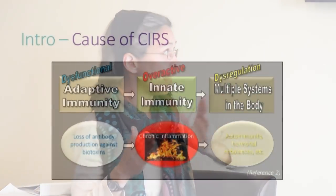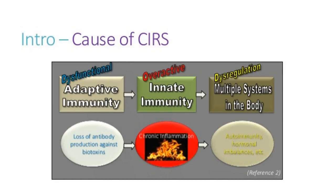The general picture is: the adaptive immune system — antibody production — is not working properly. That causes overactive innate immunity, which is chronic inflammation. Think of the chronic fire. When you have chronic inflammation, the rest of your body starts acting strange — it doesn't like the inflammation being there and it starts to affect different body systems, leading to that multi-system, multi-symptom syndrome.